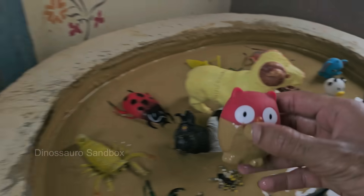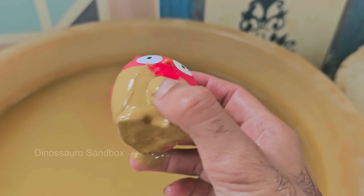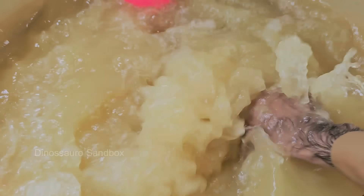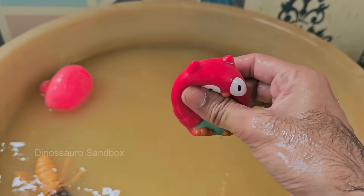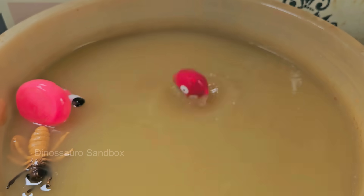Owls have fixed tubular eyes — they can't move them, but can rotate their heads up to 270 degrees. Owls have long legs hidden under feathers; what looks like their knees are actually ankles. Owls appear in mythology as symbols of wisdom, such as Greek Athena, or omens of death in Roman folklore.